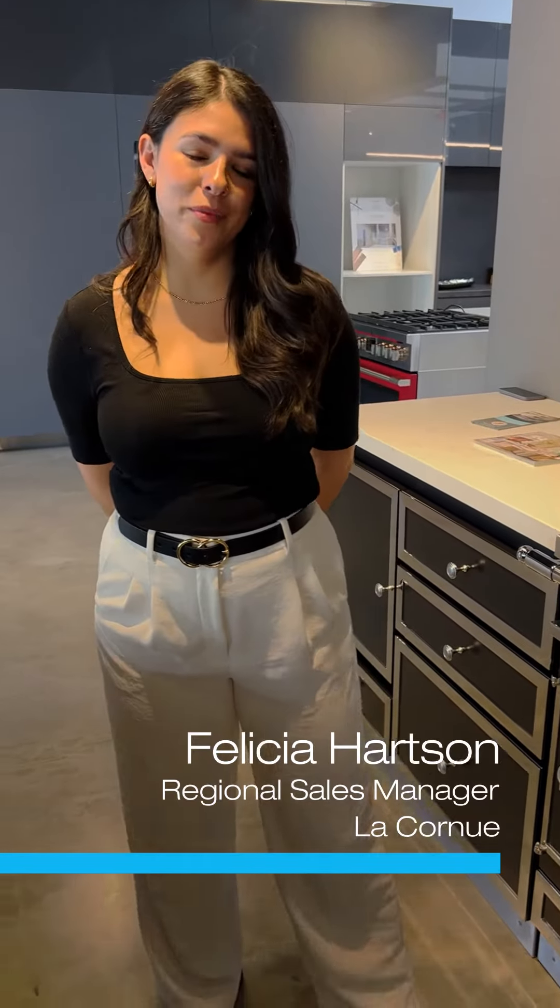Hello, I'm Felicia Hartson with La Cornue. I'm the California Regional Sales Manager for the brand. I wanted to talk a little bit about the French appliance and its quality.